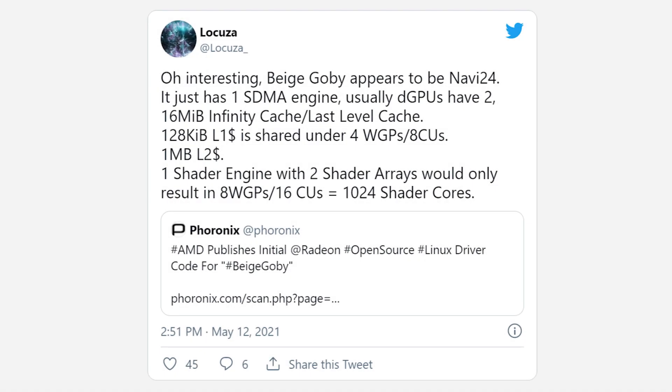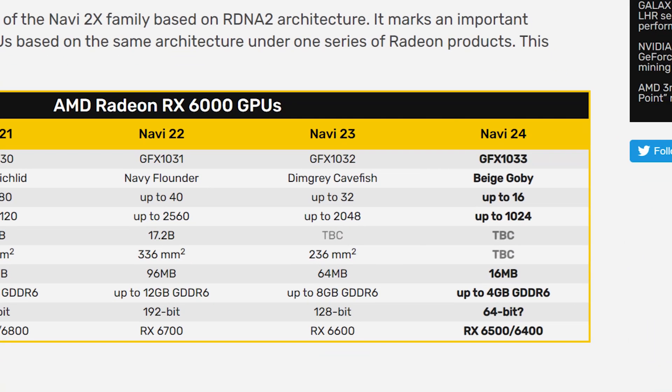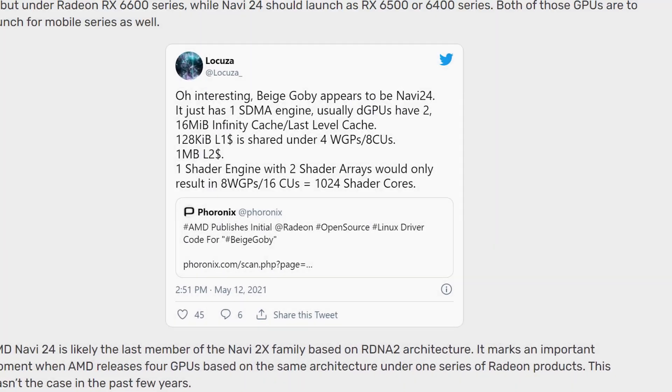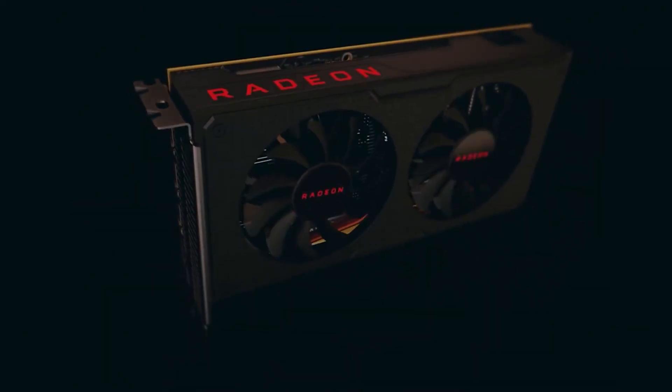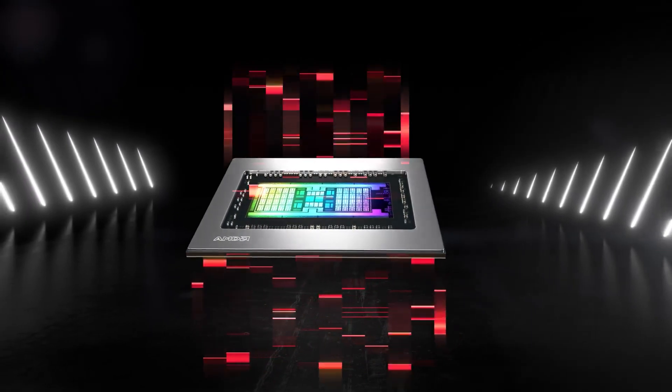Not only that, but it's set to get a maximum of 1024 cores, and according to video cards, it's likely going to make up the RX 6500 and possibly even the RX 6400 GPU. It'll be interesting to see how well these perform, as they could be a great replacement for AMD's aging RX 590, though they're not as good as what's coming next.